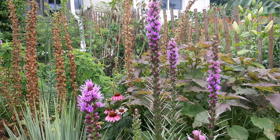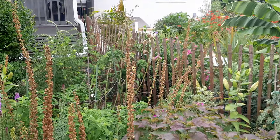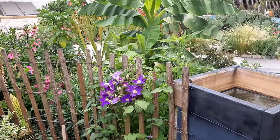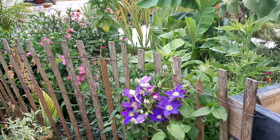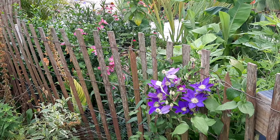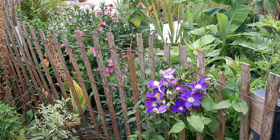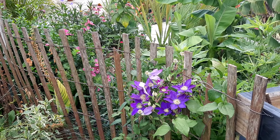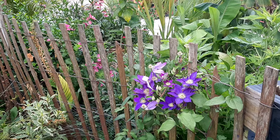That's the clematis which has been reblooming, and surprisingly it did quite well during the heat wave — it bloomed all through it. I was surprised because I always thought clematis needs a lot of water.